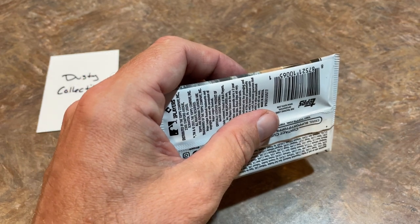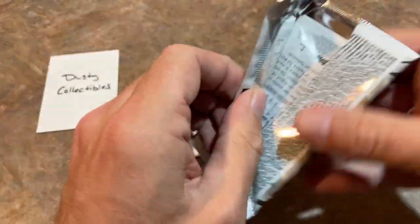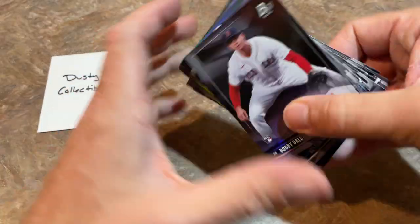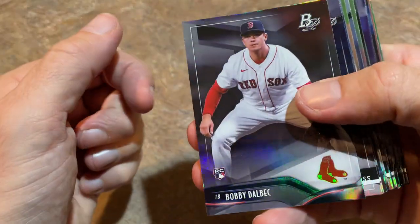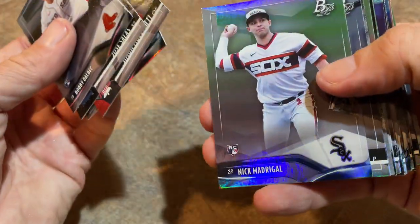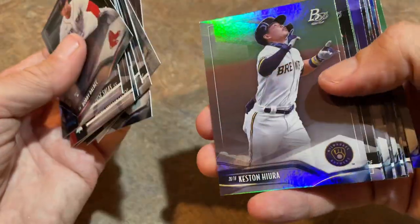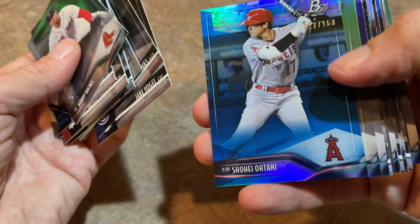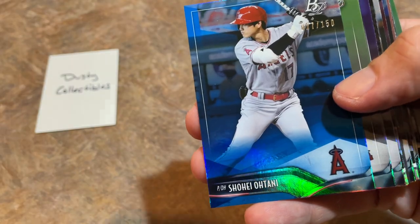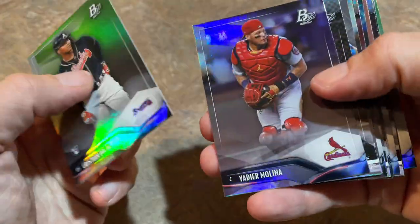There are definitely some nice names on there, some first-rounders and stuff like that, but so far nothing too crazy. There's a Bobby Dalbeck rookie card — I like that one a lot. Gabriel Arias coming up next, Nick Madrigal now in the Cubs, and Andres Jimenez — he was in that trade for Frankie Lindor. Shohei Ohtani out of 150 blue — that's a nice one right there. We'll get that one sleeved up for Dusty. His cards are super hot right now.